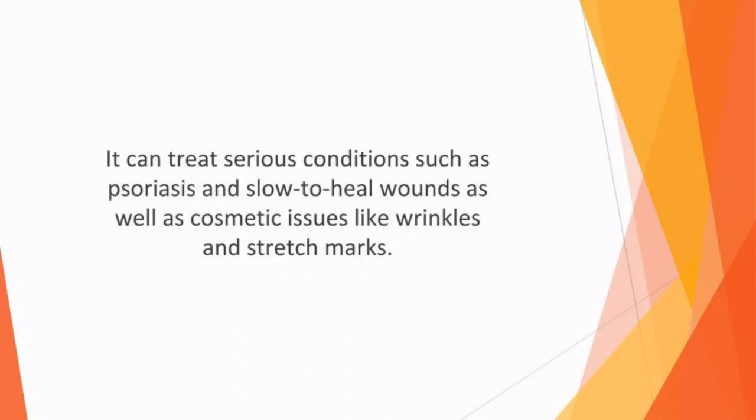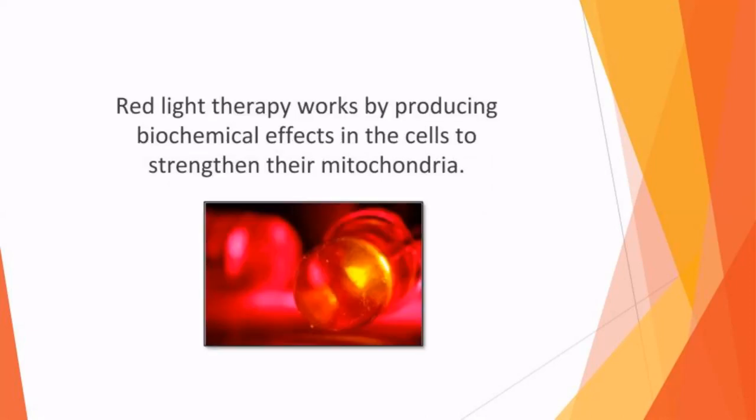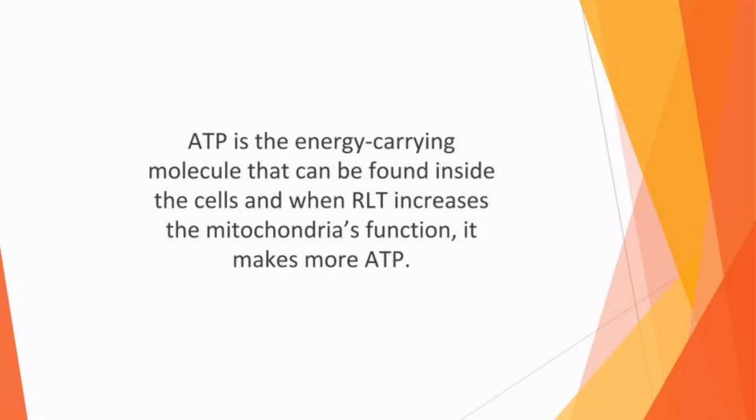RLT can treat serious conditions such as psoriasis and slow-to-heal wounds, as well as cosmetic issues like wrinkles and stretch marks. Red light therapy works by producing biochemical effects in the cells to strengthen their mitochondria — the cell's powerhouse where energy is created. ATP, the energy carrying molecule found inside cells, is increased when RLT boosts mitochondria function, giving cells more energy to rejuvenate themselves, repair damage, and function more effectively.